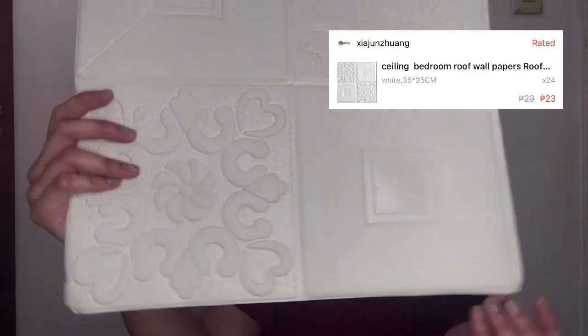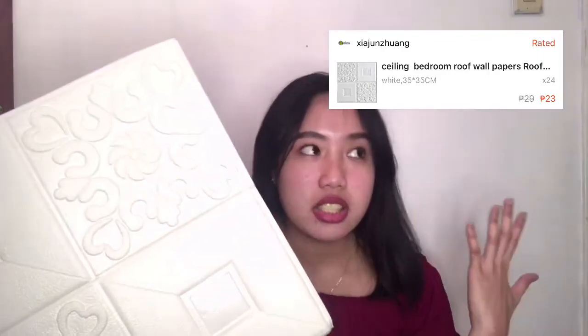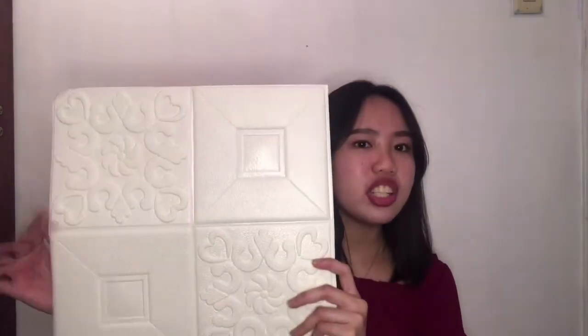Next item is itong sticker wallpaper. Good quality rin siya guys. Pwede nyo siya ilagay sa ceiling, sa dingding. So just measure your walls kung ilang piraso ang gagamitin mo nito — good quality rin siya.